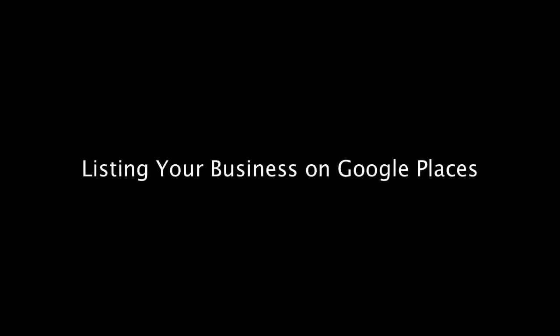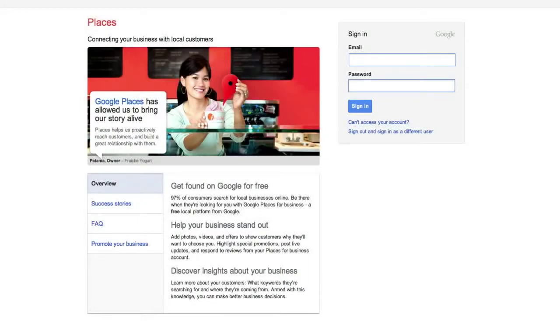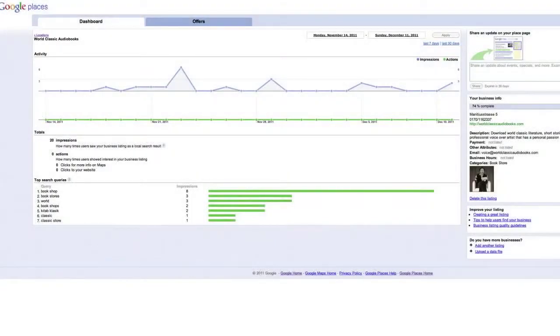Hi! Welcome to this tutorial on listing your business on Google Places — why it's crucial for your local business, and what you can do to improve your rankings and draw new customers to your door. All for free, and very easy to do.